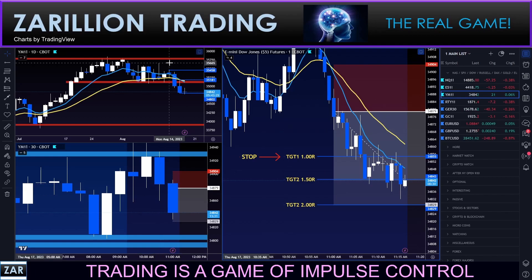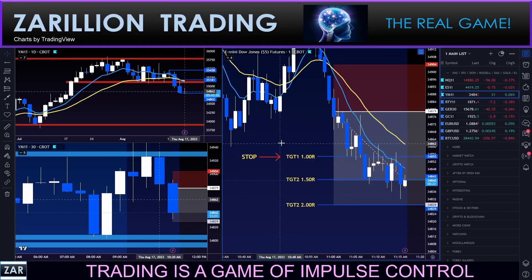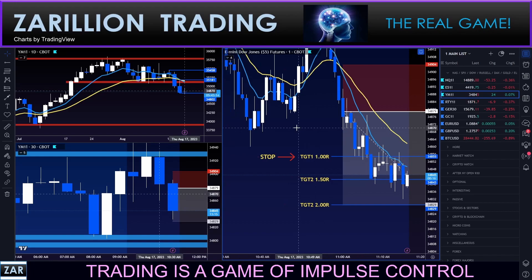My stop has now moved to 1R — stop moved to 1R. Given what I'm seeing on the three sisters, I may just move it to 1.5R. There's building support here as we move into power hour. The three sisters are making me consider that — I might get stopped out here at 1R.